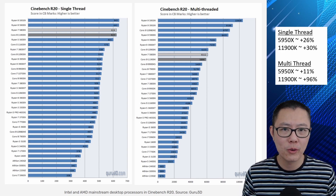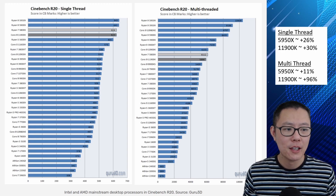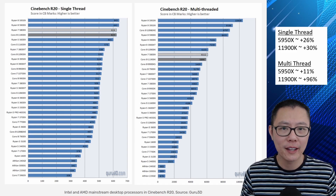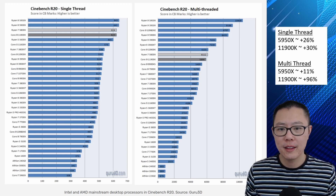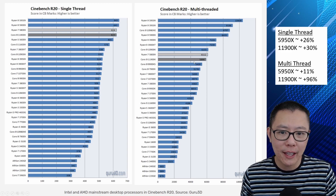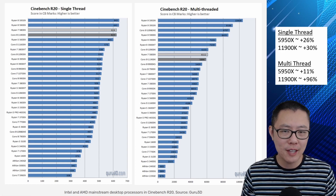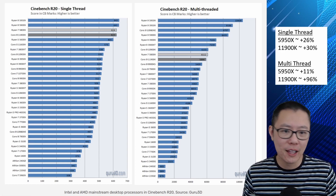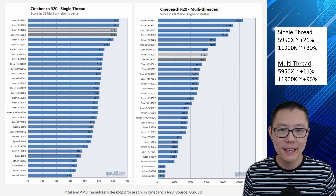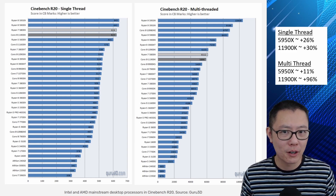In terms of multi-threaded performance, the 12900K is 11% better than the 5950X, so it's relatively comparable there. But when you compare it to the 11900K, it's a whopping 96% better — and the 11900K wasn't all that great a multi-threaded performer anyway. As you can see, it got beaten by the 10900K, which had 10 cores and 20 threads, whereas the 11900K was 8-core, 16-thread. But now you add improved single-threaded performance on top of that, plus an extra 8 small cores — that's why you're seeing such a big gain in multi-threaded performance.